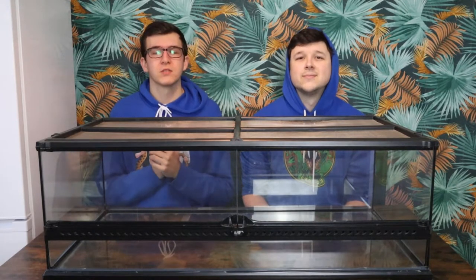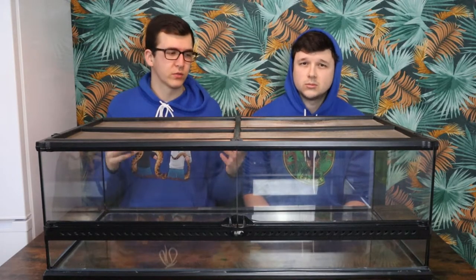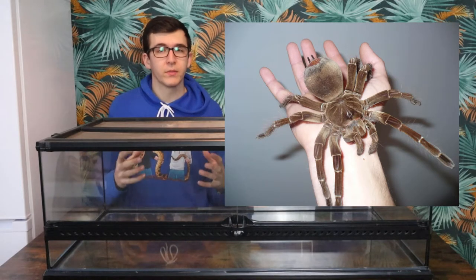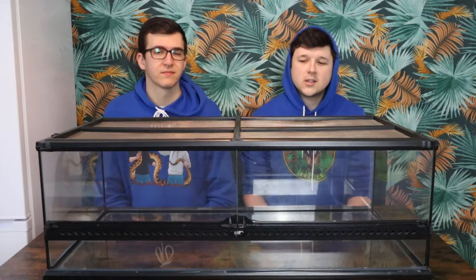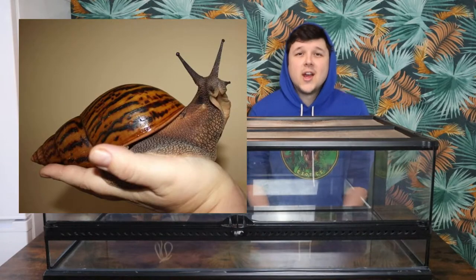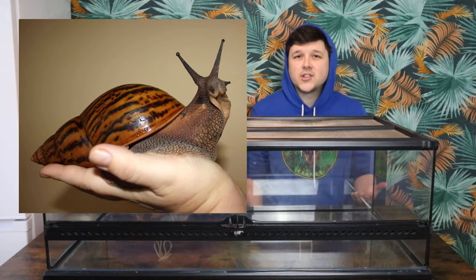Before we move on from amphibians to reptiles, a quick note on invertebrates. This is a huge terrestrial tank so it's not great for a lot of insects or invertebrates. But one you could put in here would be your bird eater spiders — once they get huge you can put them in here as a massive display case for your tarantula. Another one would be giant African land snails; you can have loads of them in here. But that's about it for invertebrates — once you hit these larger sizes there isn't too much to choose from.